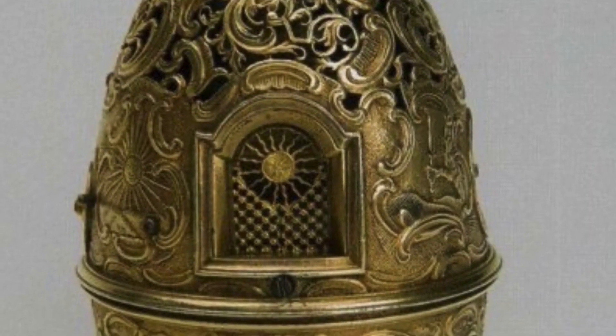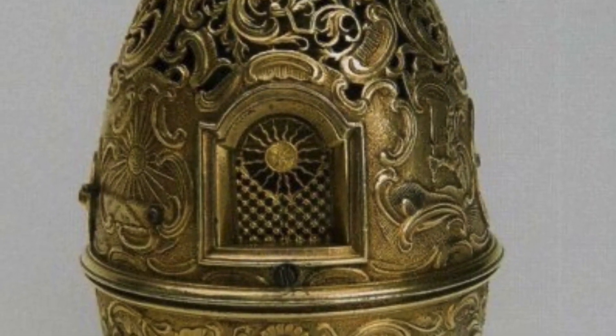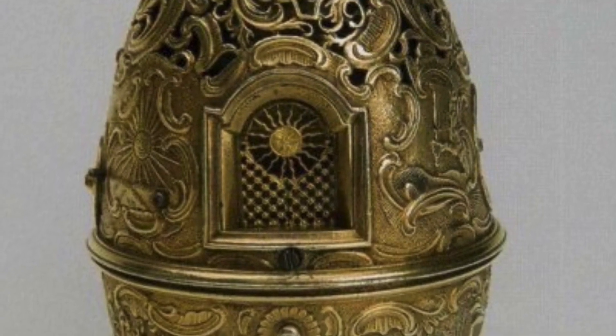Today we're going to talk about Kulibin's egg-shaped clock, presented to Catherine II in 1769.